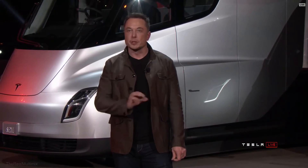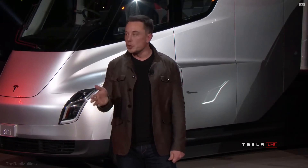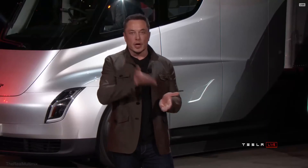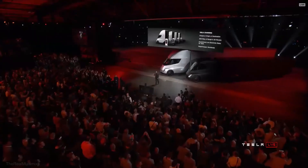Because of the Tesla megachargers that we'll be installing worldwide — just like we've got superchargers installed worldwide — you'll be able to go anywhere with a Tesla consumer vehicle. The same will be true of the Tesla Semi on the Tesla megacharger network. That means we can guarantee the electricity rates, because these will be solar-powered megachargers that charge to a Tesla power pack. It's 24/7 guaranteed low electricity. And because these megachargers are solar-powered, your truck is running on sunlight.